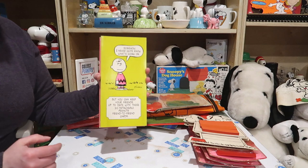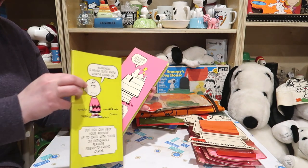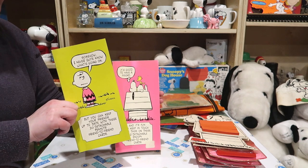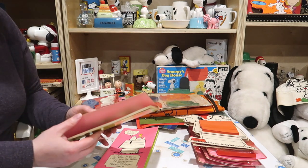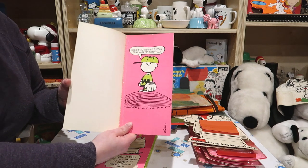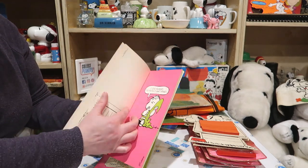I love these postcards. And there are two books — two different books. This one is missing a few postcards. Just to give you an idea of what they look like: 'There's no heavier burden than a great potential.' Love these colors, love the different format.